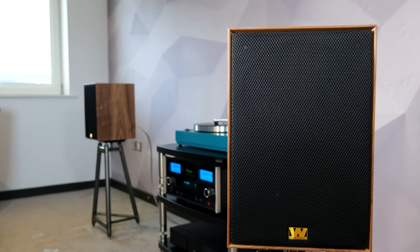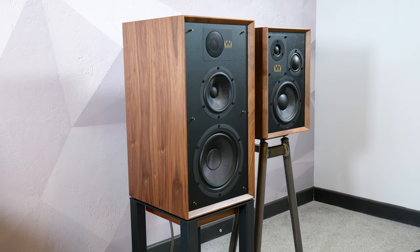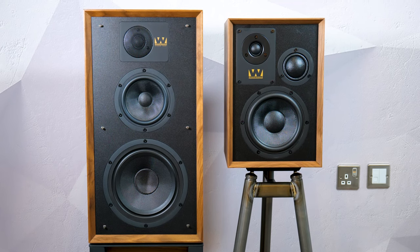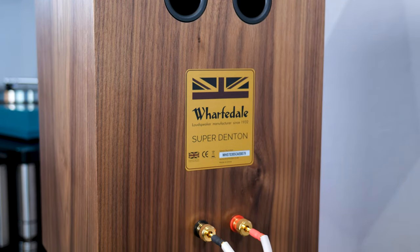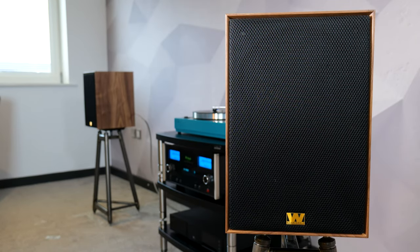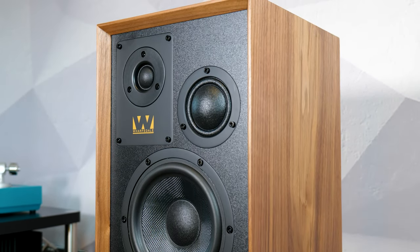First up, the Wharfedale Super Denton and Wharfedale Linton. I've put these together because they are, as I film this, the same price. Part of the Heritage range inspired by classic Wharfedale models from the 1970s. Both excellent three-way speakers that are full of charm and hugely enjoyable sound. Both have rear-ported bass reflex cabinets, and the grille is even designed to maximise performance of the drive units and minimise reflections from the edges of the cabinets. The smaller Super Denton has a 6.5-inch bass unit and a 2-inch dome mid-range driver.